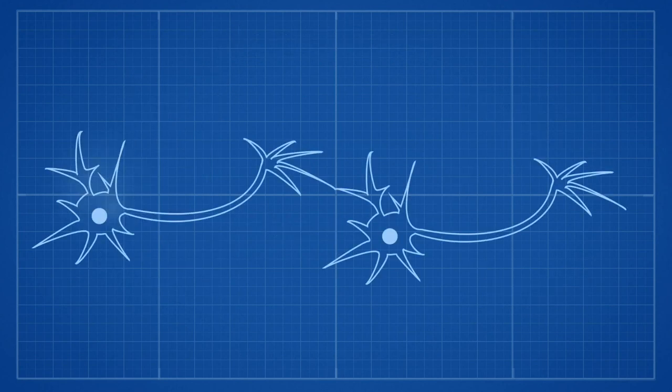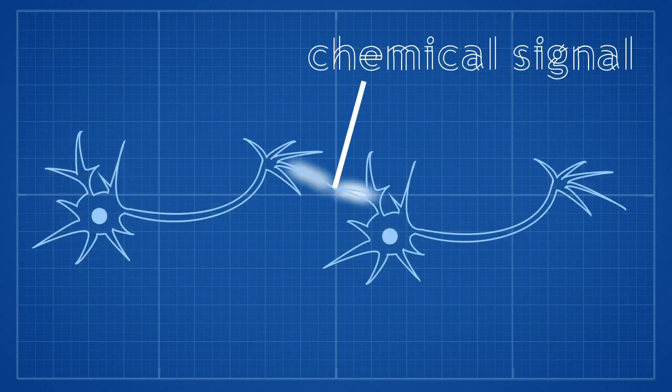For one neuron to message another, one will emit an electrical signal and this travels down its axon like an electrical wire. The electrical signal will reach the end of one neuron and the signal will be passed onto the next neuron in the chain by setting off a chemical signal. This chemical signal will cause the next neuron in the chain to set up an electrical signal and pass it along in the same way.